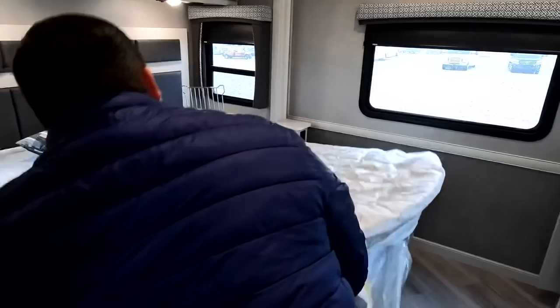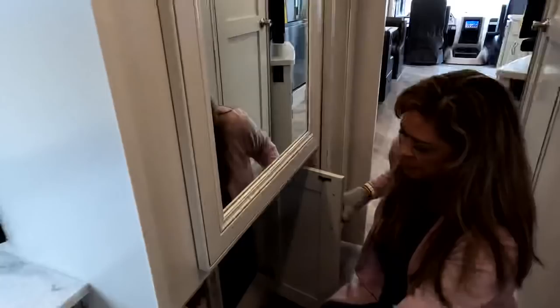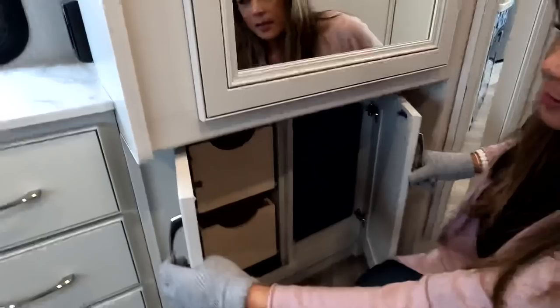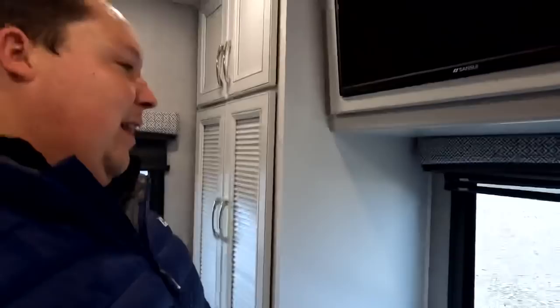Now, three things we dislike about this motorhome. Dislike number one: the drawers next to the wardrobe are very hard to access — the bottom drawer is fine, but the top drawer is nearly impossible to use because the door frame gets in the way. Dislike number two: I really wish a motorhome of this level had a stackable washer and dryer. Interestingly, the Fleetwood Fortis and Holiday Rambler Invicta — which are a tier below this — actually have a stackable, but this one doesn't.